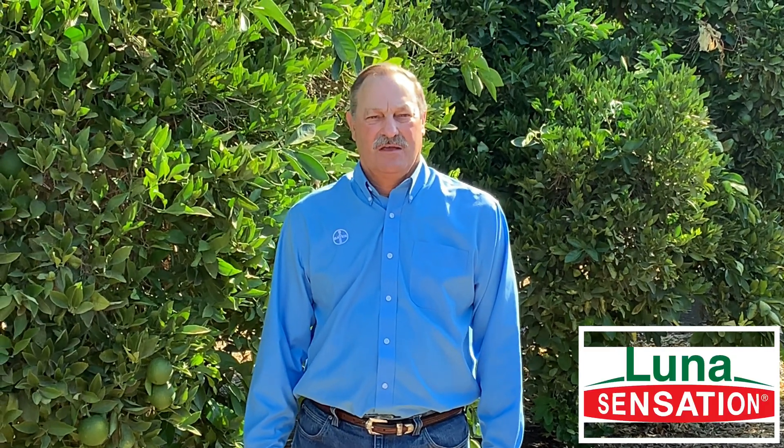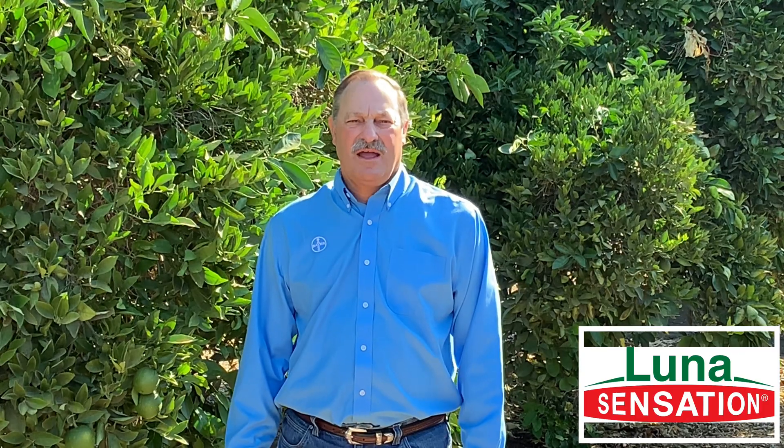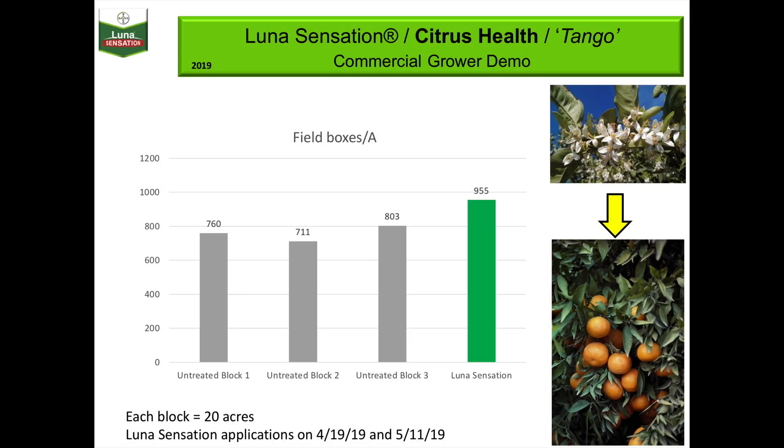We at Bayer Crop Science have the solution for these diseases in your citrus crops in Luna Sensation. Luna Sensation is a group 7-11 fungicide with the active ingredients Flupiram and Trifloxystrobin. Due to Luna Sensation having two active ingredients, it is also an effective resistance management tool.